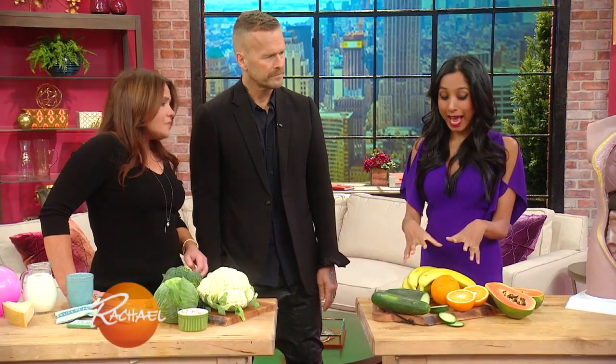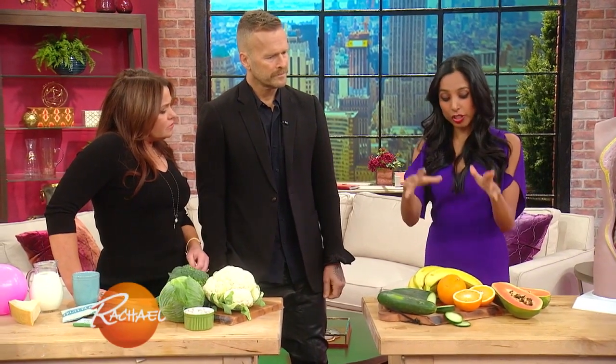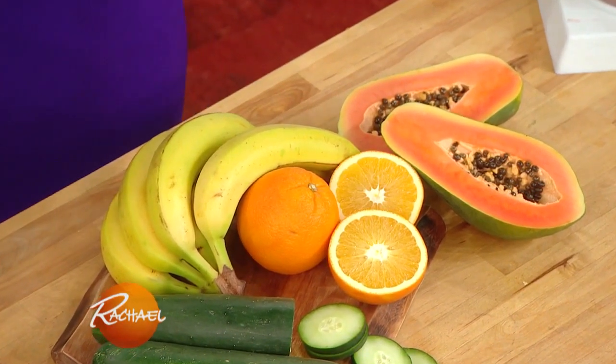Vitamin C and things with potassium in particular — things like oranges and bananas — can really help regulate your salt-water balance. We know sodium makes you more bloated and causes you to retain water. So having high potassium foods are also good for bloating.